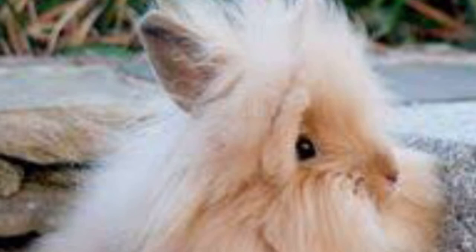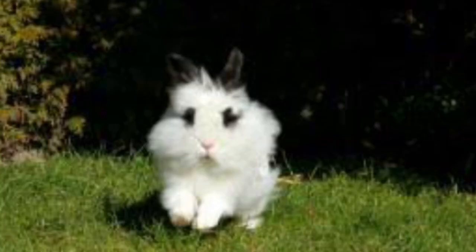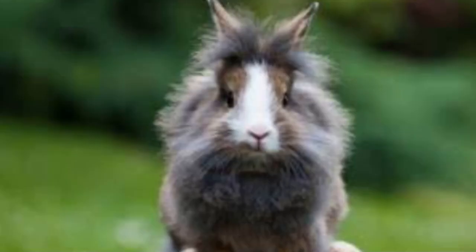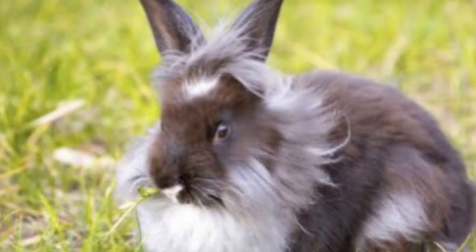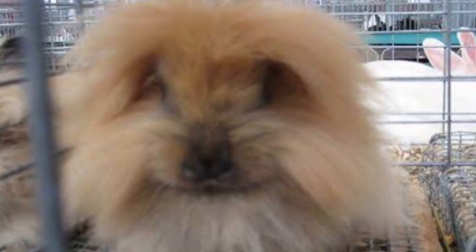The Lionhead requires a lot more grooming — they are really messy. But to compensate for this, they are actually very tolerable and docile with young children, although I don't recommend getting a young child a pet rabbit ever. I can talk about this in a further video.